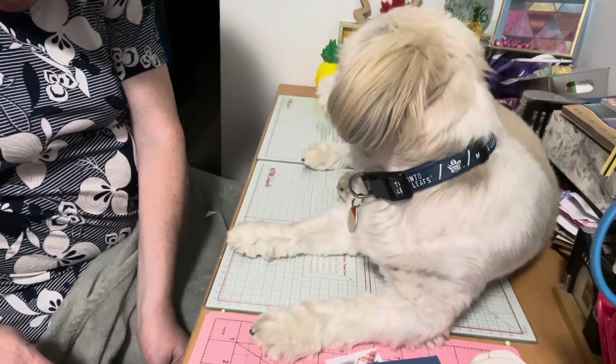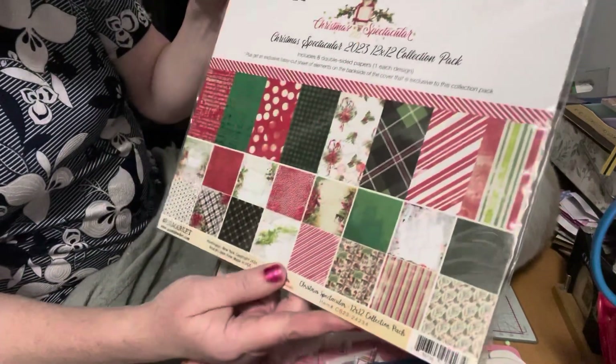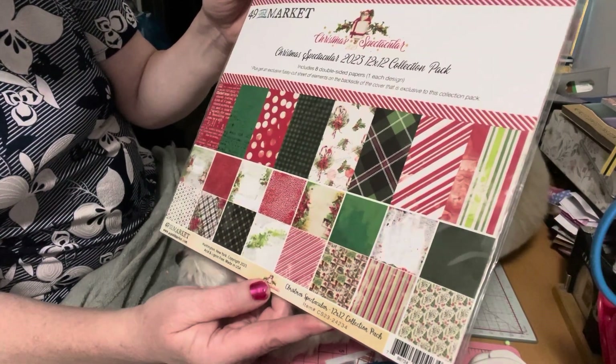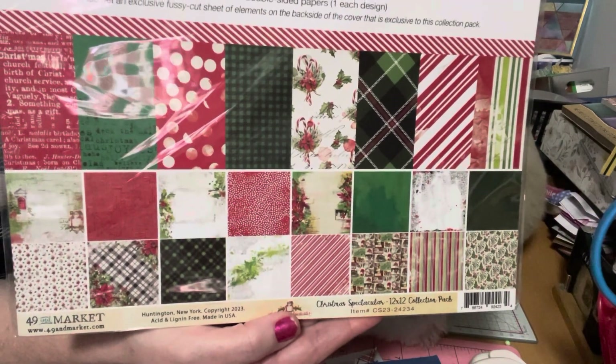First of all, I purchased some paper — not for me, as a gift. I purchased the 49er Market Christmas Spectacular 2023 12x12 paper collection. I just want to show you all the fun papers that it has here. Really, really nice.